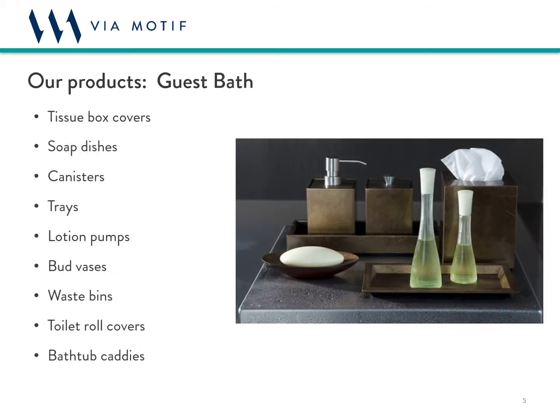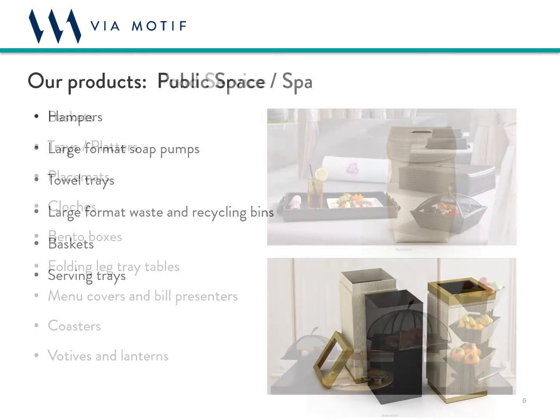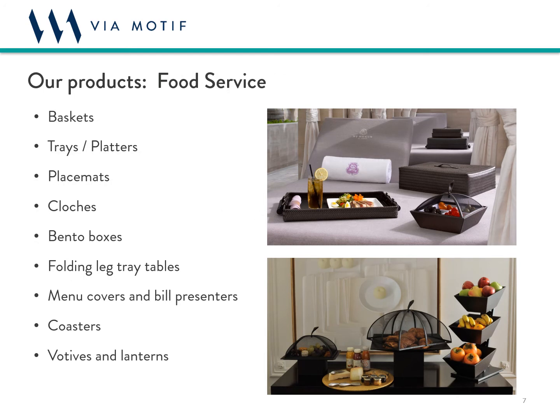The guest bath refers to things like trays, canisters, waste bins, tissue covers, and bath caddies. Public spaces can include large format waste bins or hampers, soap pumps, baskets, and trays. And food service includes traditional items like baskets, trays, menu covers, and placemats, but has also evolved to mean newly conceived delivery systems that offer contactless yet elegant service, including bento boxes, picnic baskets, and a number of other innovations that we are really excited about.